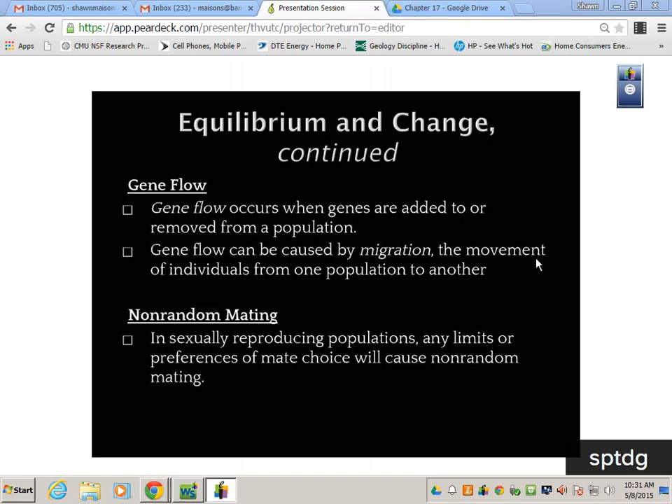Looking at gene flow first — gene flow occurs when genes are added to or removed from a population. This can happen through migration, immigration, or emigration — coming or going.